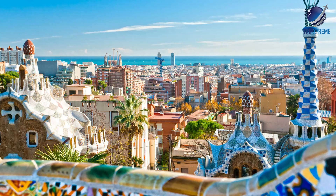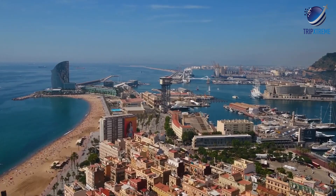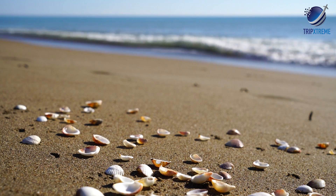Grab lunch at the bustling Boqueria Market, then kick back and relax on the shores of La Barceloneta Beach with a cool cerveza or beer in hand, all the while enjoying a picturesque view of the Mediterranean.